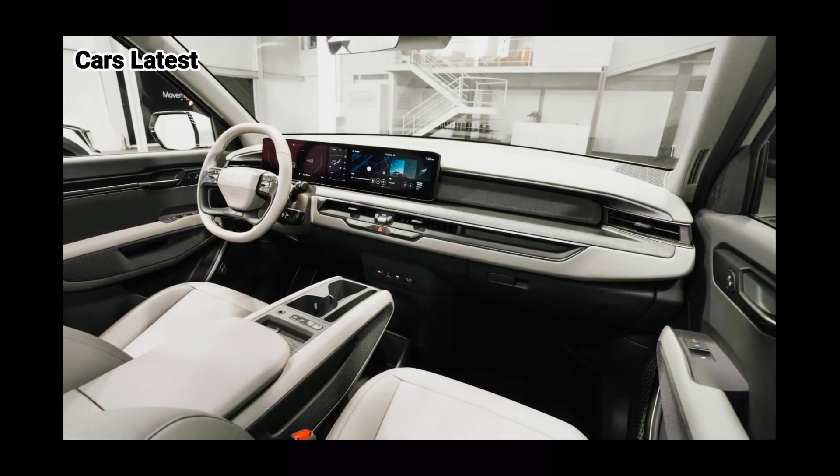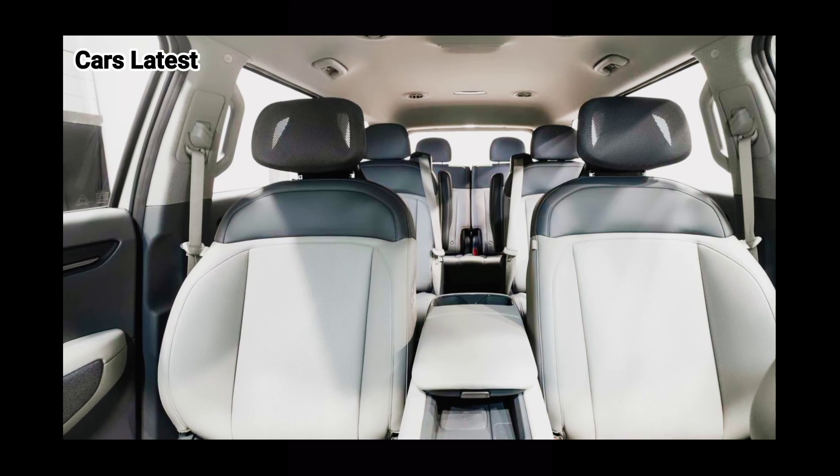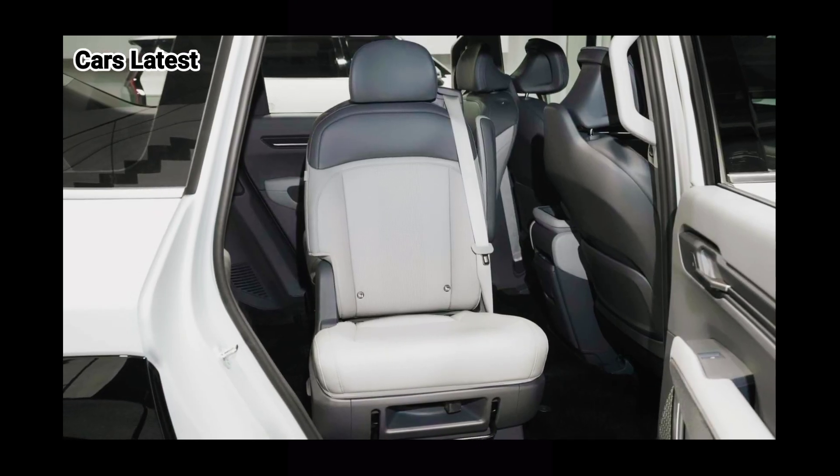While Kia hasn't shared any technical details about its first three-row EV, stay tuned for all of them towards the end of March, when Kia plans a digital debut for the EV9.